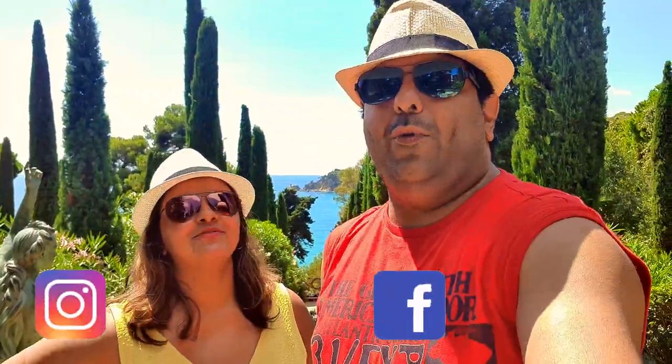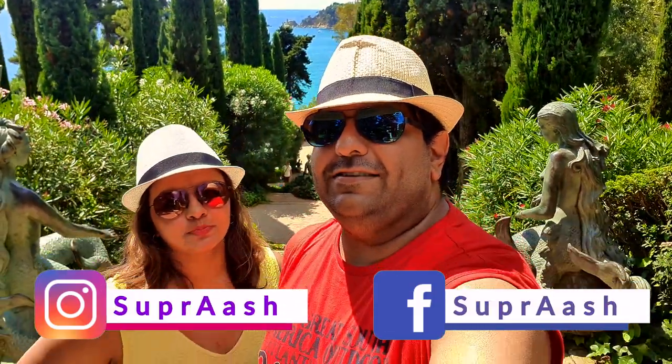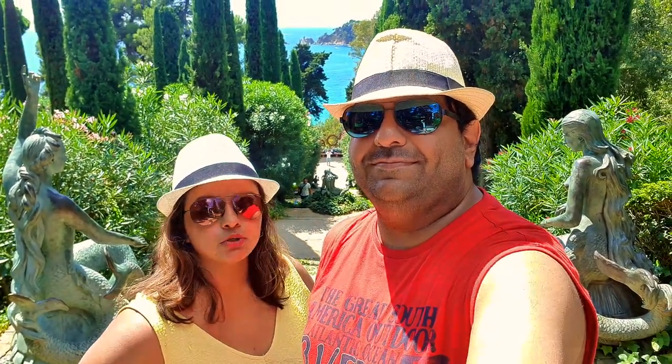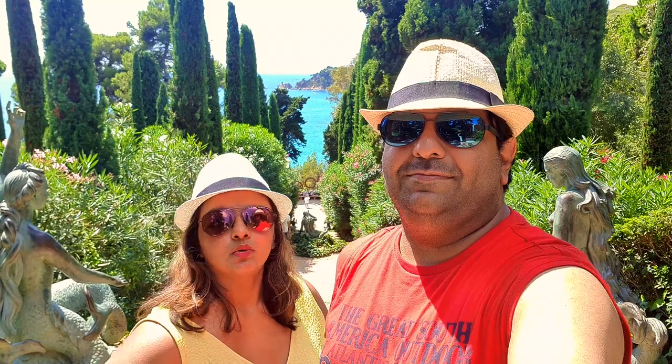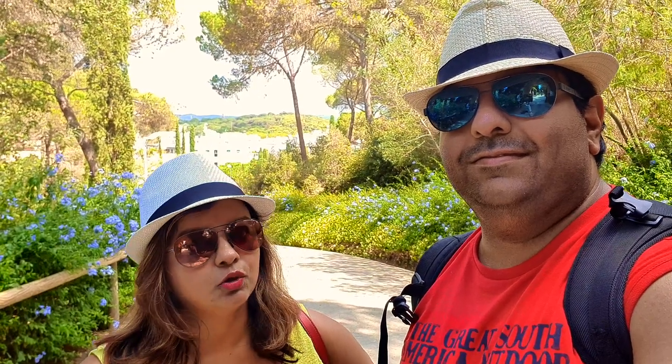Hey guys, welcome back to our channel — we are Soprash and today we are exploring the gardens. If you have not seen our previous video where we tried to come here and it was closed, we tried again and we are here! We must say this is a very beautiful garden. Let's explore it together — we will buy our tickets, enter, and show you all the views. Let's go in!